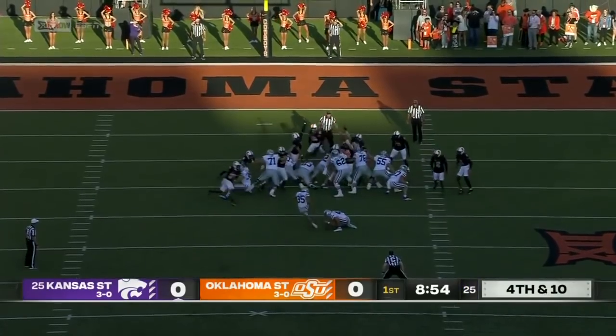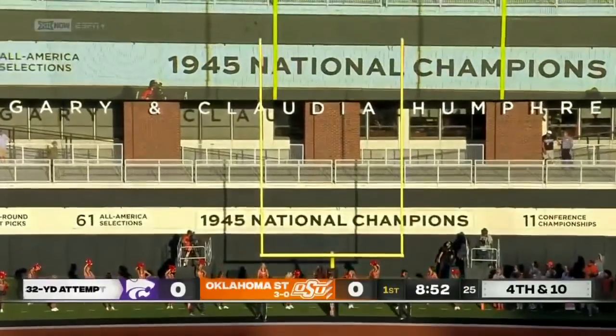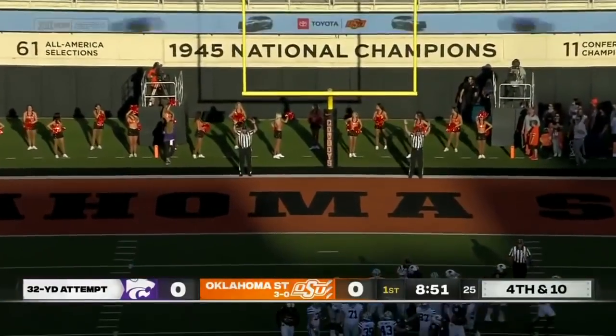To attempt the 32-yard field goal — placement down, kick on the way, plenty of leg, and it is good.